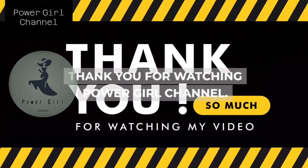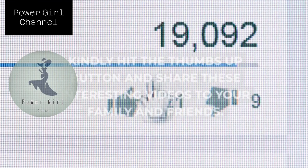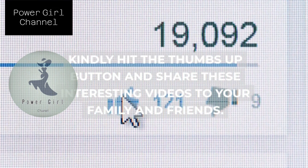Thank you for watching Power Girl Channel. I hope you like my videos. Kindly hit the thumbs up button and share these interesting videos with your family and friends. Thank you.